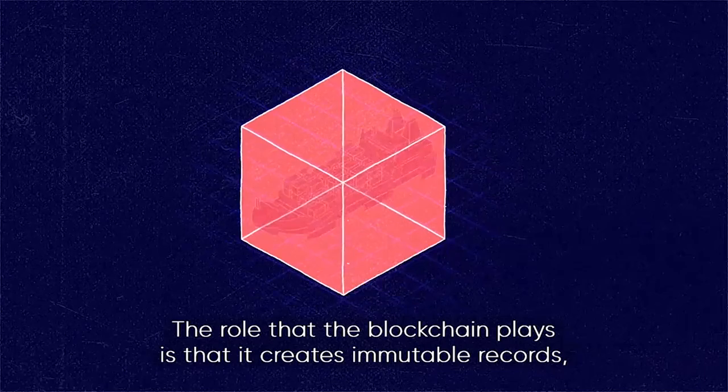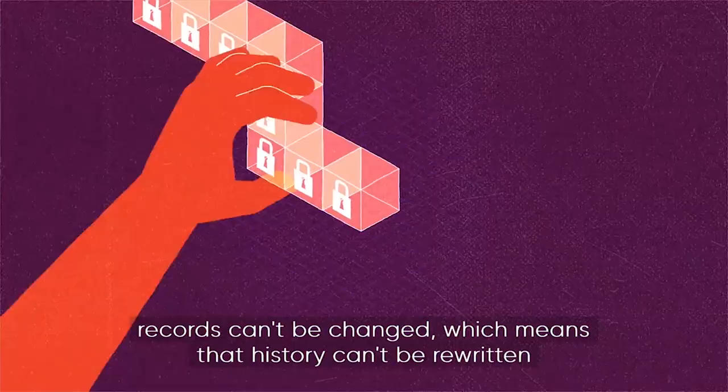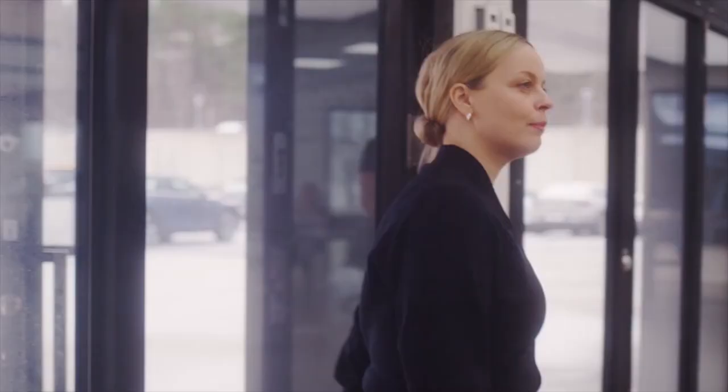The role that the blockchain plays is that it creates immutable records. Records can't be changed, which means that history can't be rewritten if it subsequently proves to be inconvenient.